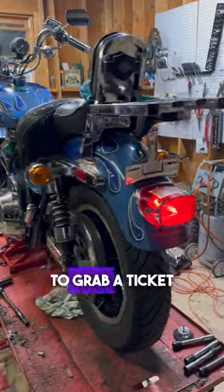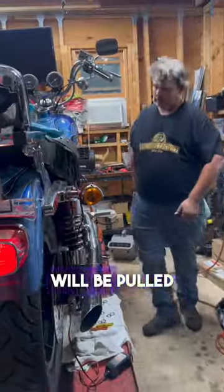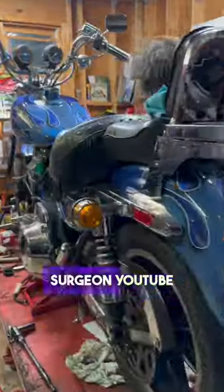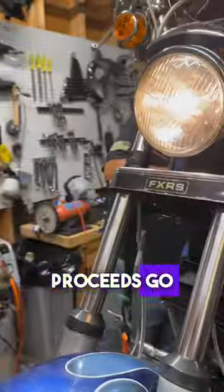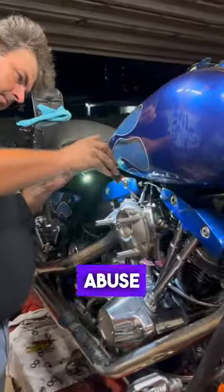There's exactly one day left to grab a ticket to win one of these bikes. We'll be pulling the winner live Friday, July 7th on the Shade Tree Surgeon YouTube channel. Link in the bio to grab tickets. 100% of all proceeds go to benefit Forgotten Angels and their fight to end the cycle of foster care abuse.